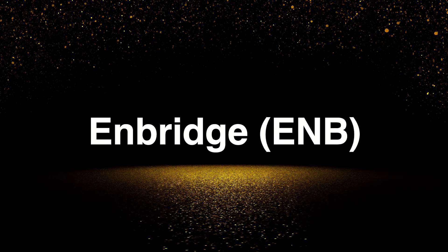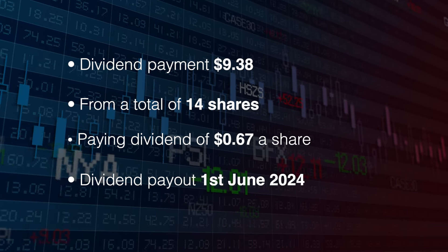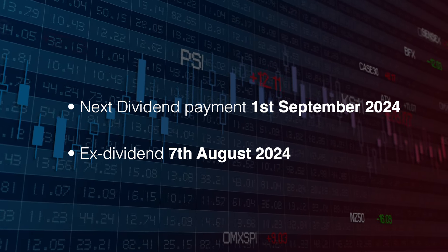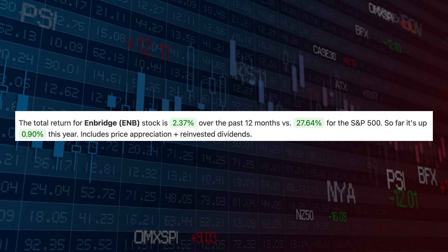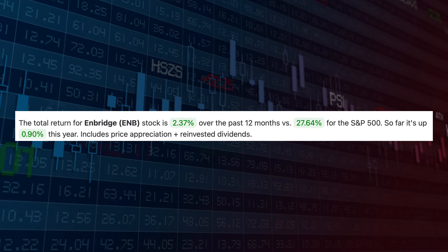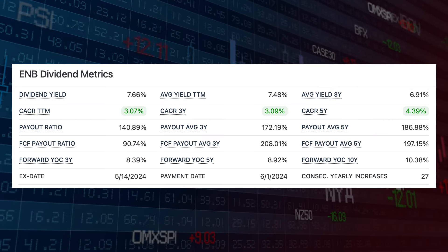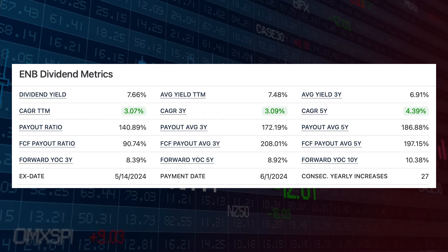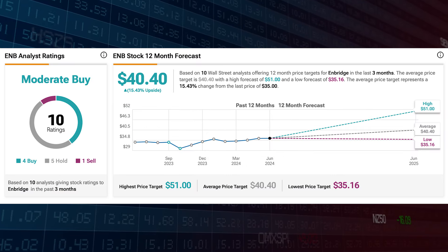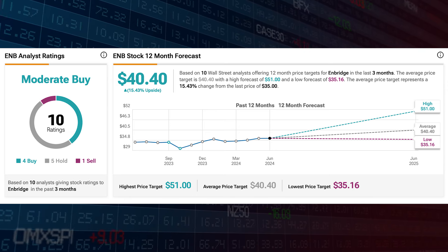Next up is Enbridge, ticker symbol ENB. The payment was for $9.38 from 14 shares, paid on the 1st of June. Next payment is the 1st of September and the ex-cutoff is the 7th of August. Enbridge has a total return of 2.37% over the last 12 months; the S&P has dwarfed this with a 27.64% return. The trailing 12-month CAGR is 3.07% with 27 years of consecutive increases.